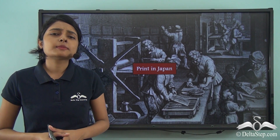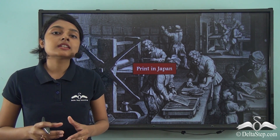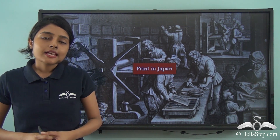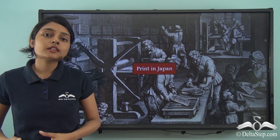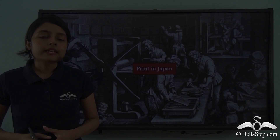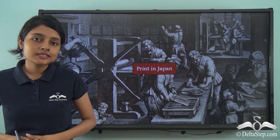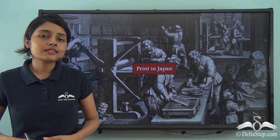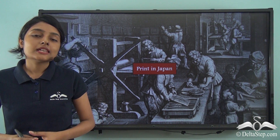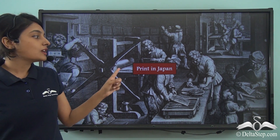Print technology has been so useful and crucial to humankind that it never remained restricted to one region or one country only. Since it is so useful, over time it spread across countries and even continents. In our last lesson we talked about how printing techniques developed in China in ancient times. In this lesson we will be focusing on the development of printing techniques in Japan, another East Asian country.